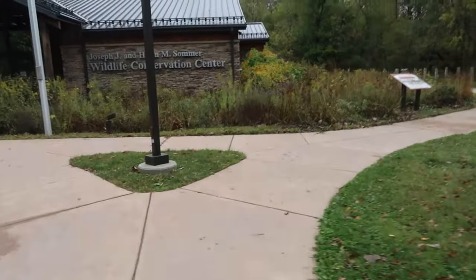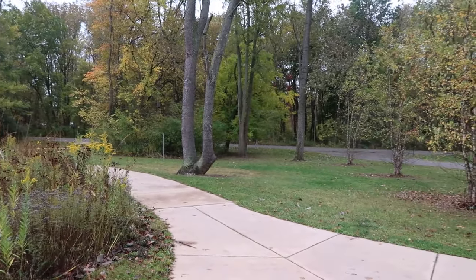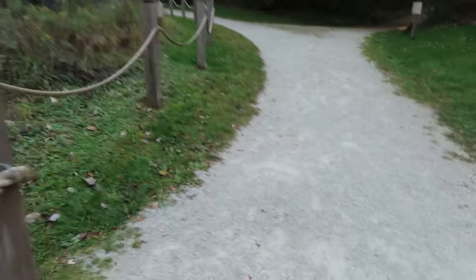Next up is our second little free library. This is hands down one of my favorite ones in my town — it is at our Wildlife Conservation Center, and it's such a cool environment. On the way to the little free library, if you look real closely in the sidewalk, they even printed animal tracks into the concrete and they even label what animal it was. It's so cool. I love being here — it's just so peaceful. I had a little bit of a walk from where I parked to get to this little free library. Some little free libraries are right up against the road and some you have to do a little bit of a walk for, but it's usually well worth it.